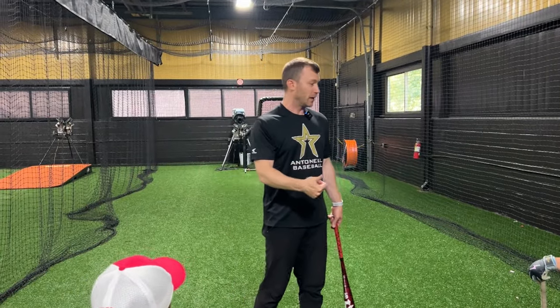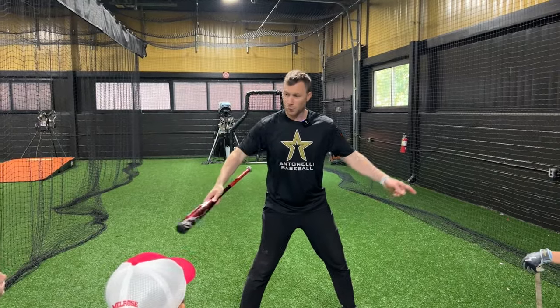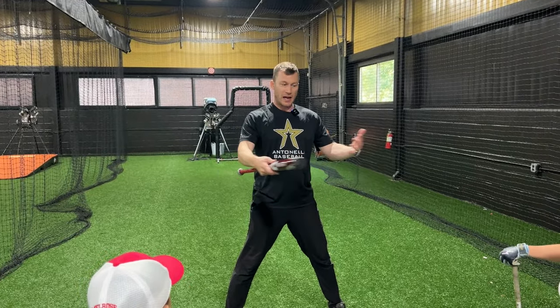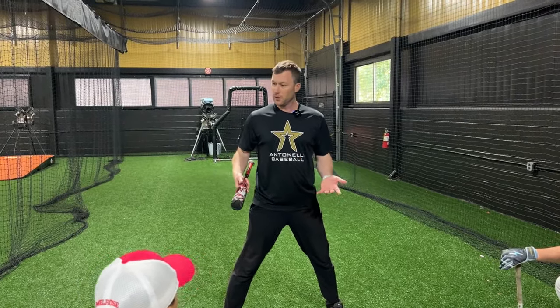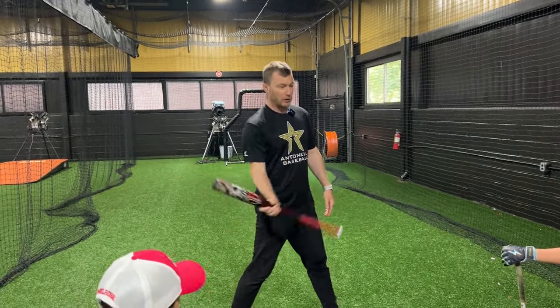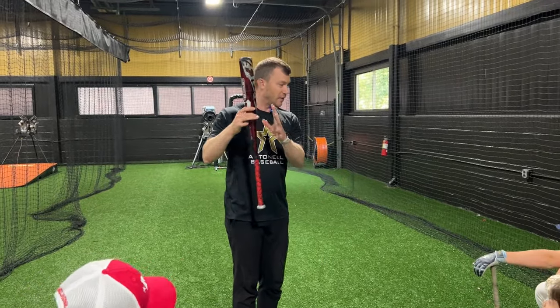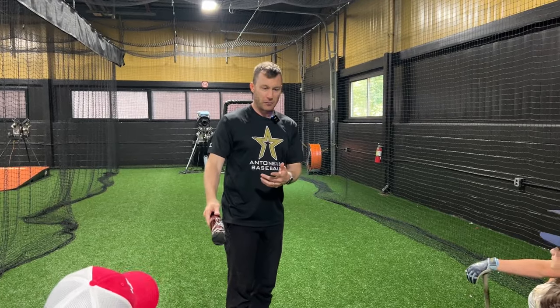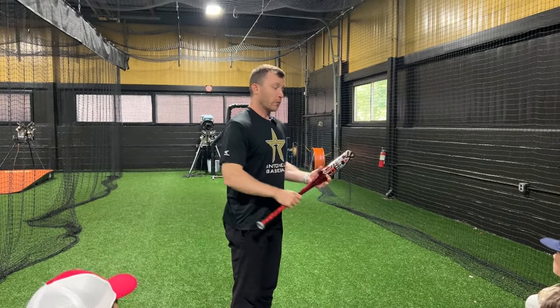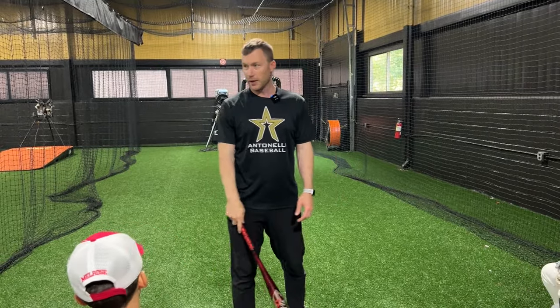So we're trying to build bat speed. We're gonna do that by working on your mechanics — after we look at your video, next week we'll have different drills for you to do. Your drills might be different than others', but mechanically we're gonna get you to move better so you can swing faster. We're also gonna use overload-underload training with heavy bats and light bats, and we've got a whole medicine ball drill series that we'll go through throughout the eight weeks.